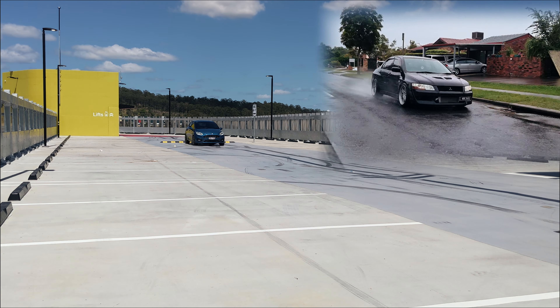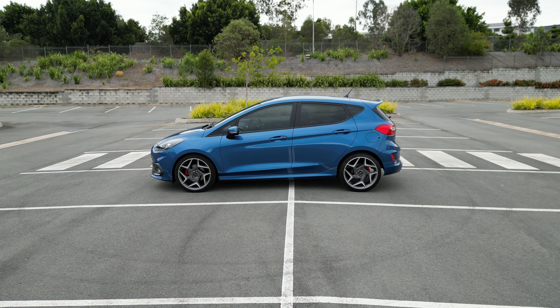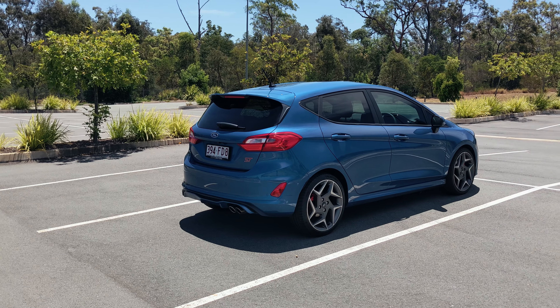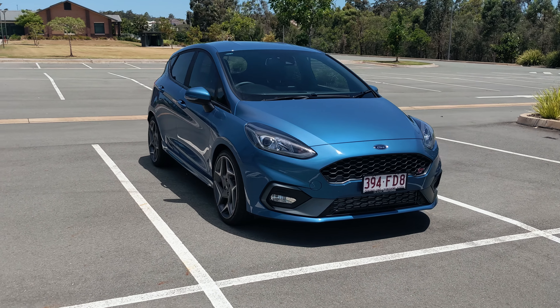So why did I buy the Mk8 Fiesta ST? To give you a bit of background, I used to own an Evo 7 — I had it for quite a long time actually. It was super fun to drive, super raw, but I was only driving it on weekends and thought it was time to move on so I can try something newer that could also serve as my daily driver.